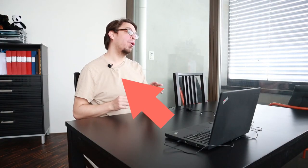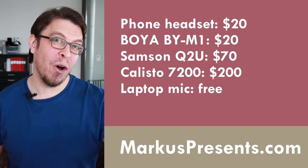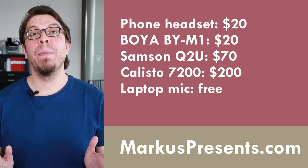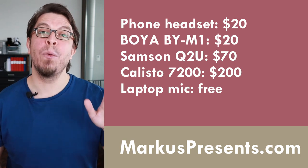When I run workshops for my corporate clients to help them improve their video communication skills, audio is always one of the most important aspects. Here are the five different microphones we're going to be comparing. The phone headset and the lavalier mic are both about $20 each. The dynamic microphone comes in at around $70 and the conference speakerphone is around $200. Then there is of course the laptop microphone, which is free — and there's a good reason why it's free.